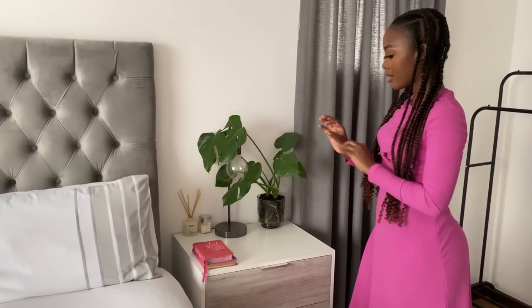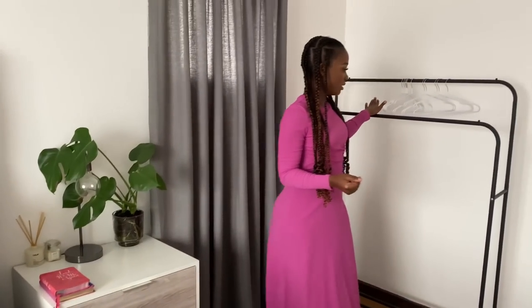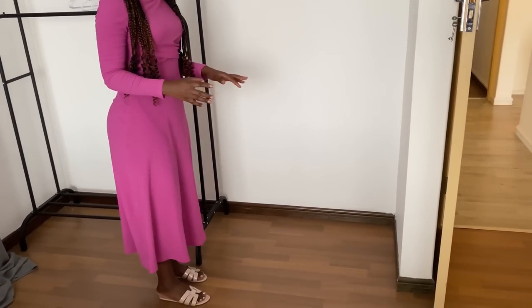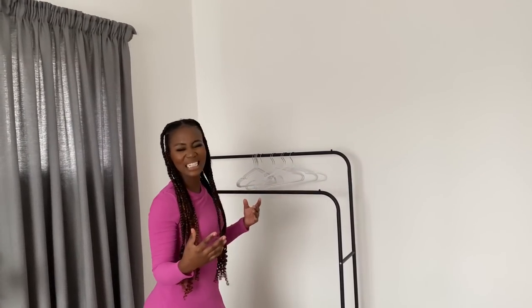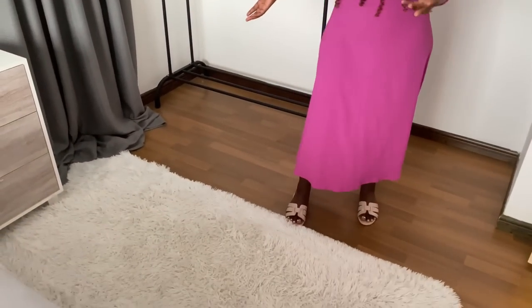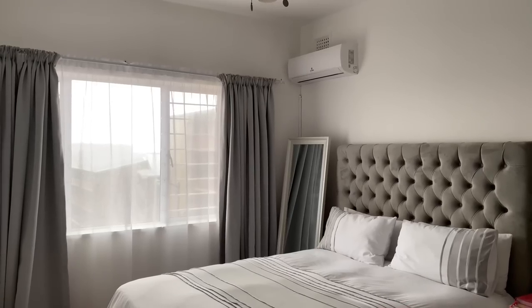On the side table I keep my plants, diffuser, candle, journal, devotions, and there's a Bible in the drawer. My rail is here too — there's enough space for it but I'd love a little comfortable stool to sit, read, and journal before bed. I love the white aesthetic of this bedroom; it gives cleanliness, crispness, and tidy vibes.